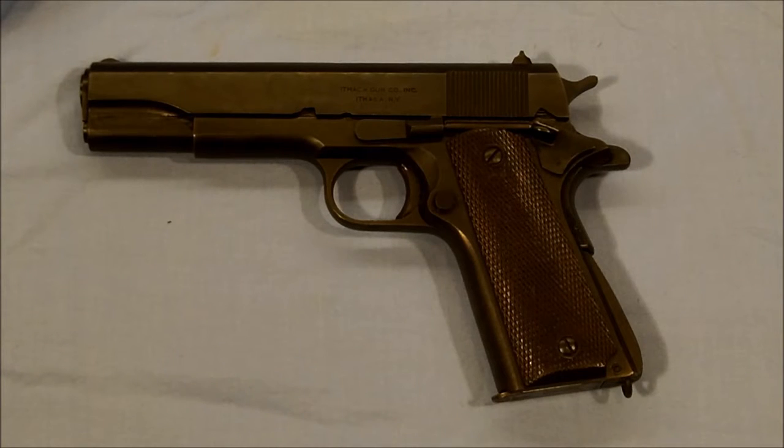Hello everybody and welcome back to The Ranch. Dr. Uptown here bringing you another 1911, except this one is really special. It's got a lot of years on it. This is a World War II veteran and it came from a World War II veteran. His grandson brought it in to be cleaned up and looked over, and so we did. But we found out a few interesting things about it.